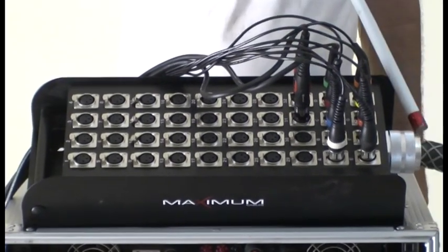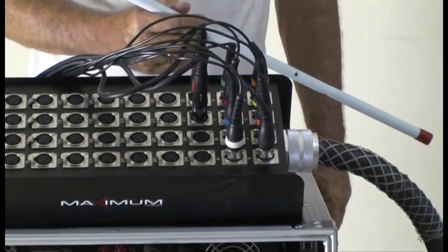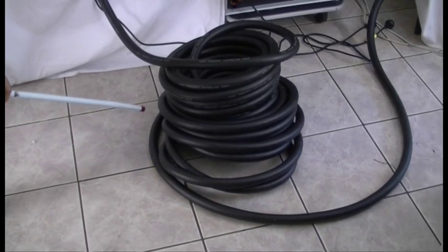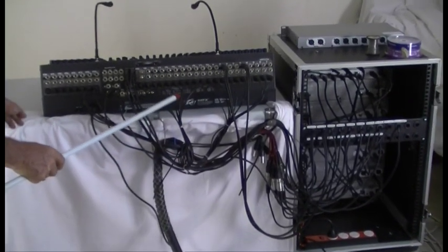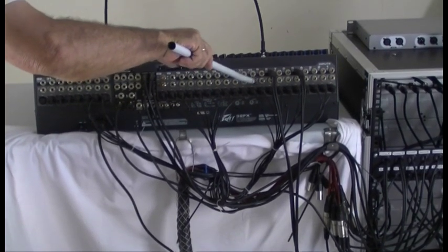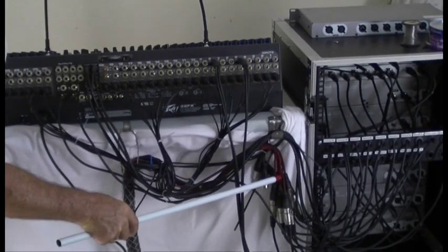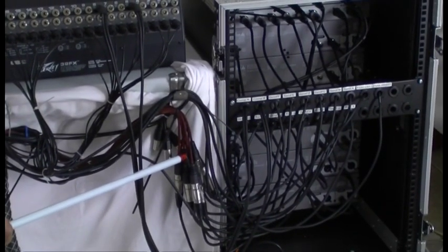You see here the large multi-core cable. We'll follow the multi-core back to the console. You see the cables breaking out here — 32 XLR connections from the microphones on the stage. The red cables there are taking the signals back to the amplifiers near the stage, back through the multi-core.